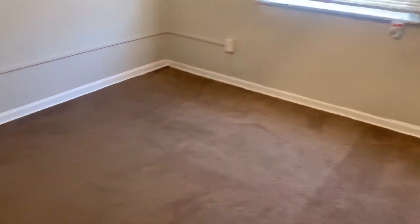And finally, your fourth bedroom. That completes the final walk for this home. This home is now available for rent.